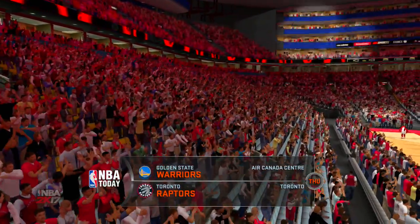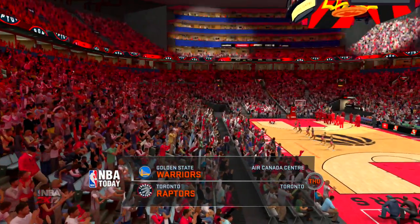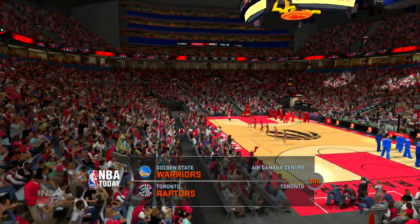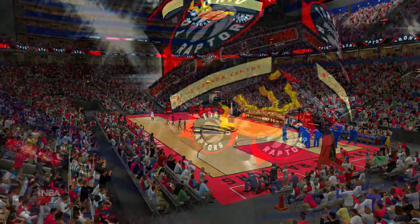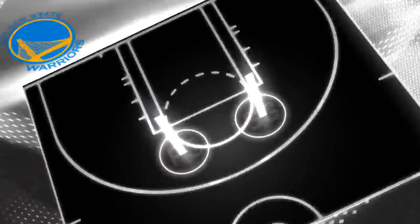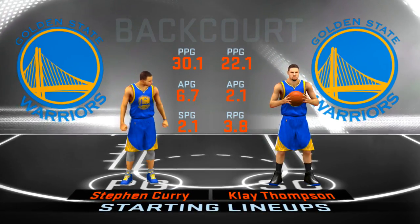Welcome to the NBA on 2K Sports. Thanks for joining us on this fine Thursday afternoon. This is Kevin Harlan alongside Clark Kellogg and Greg Anthony. A quick check now for starting five for both teams. First for the Warriors: Curry and Thompson.